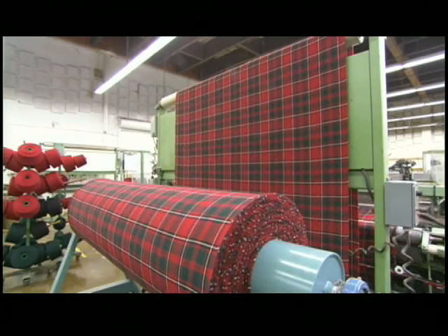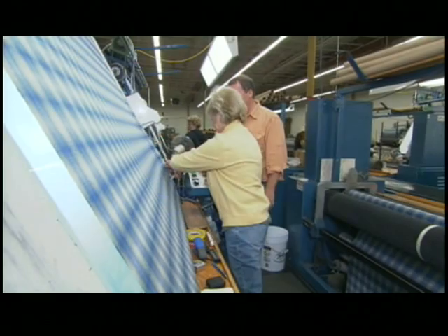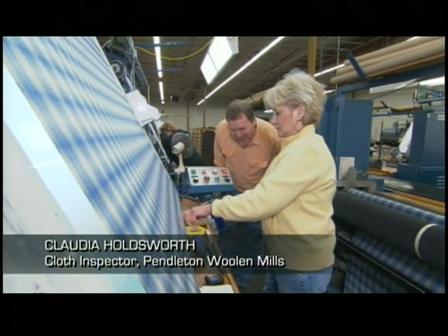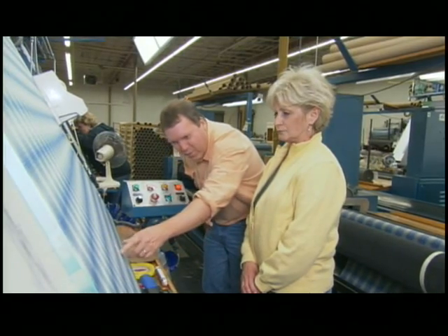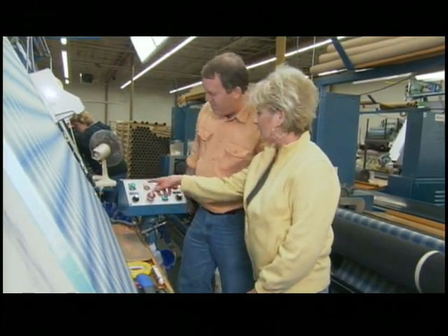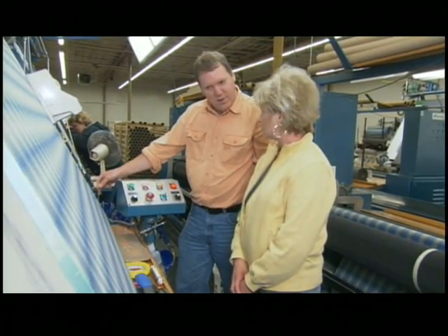Once the fabric's complete, it still has to pass inspection. What are you looking for? I'm looking for flaws — here's one right here. This is what we call a cutter slug. I can't even see what you're looking at. You can see this little mark; if you can't see it, you can feel it right there. So what's going to happen with this? You have to mark it, and it'll account for one flaw in your ticket, and you're allowed 14 flaws per piece.